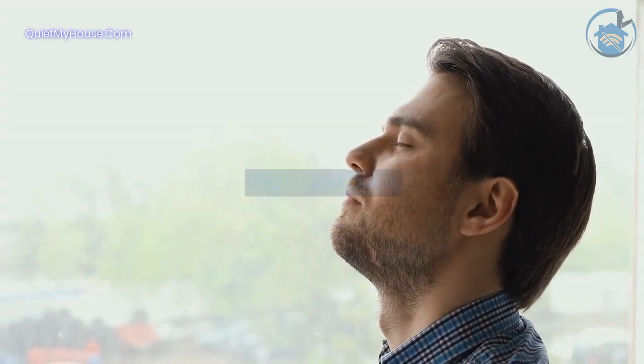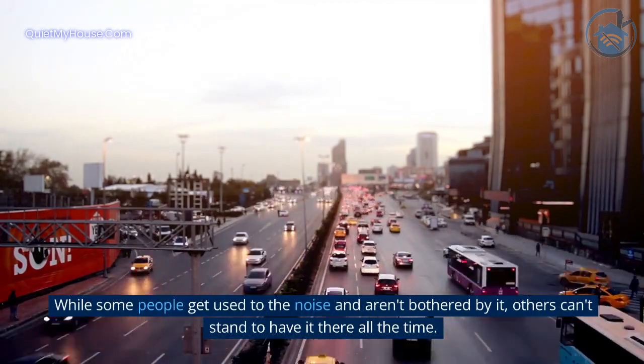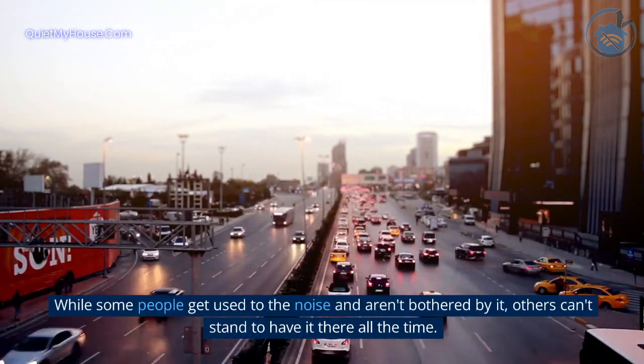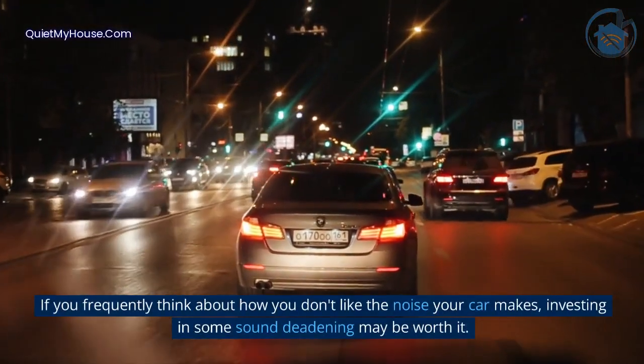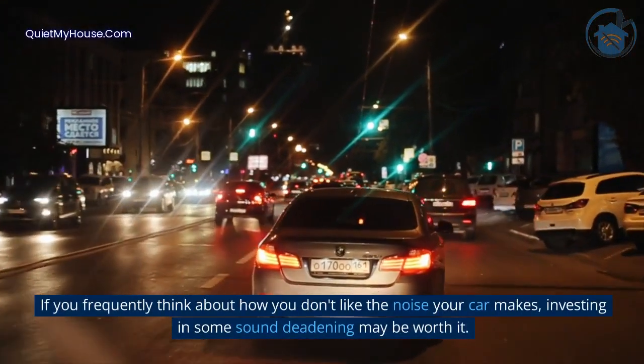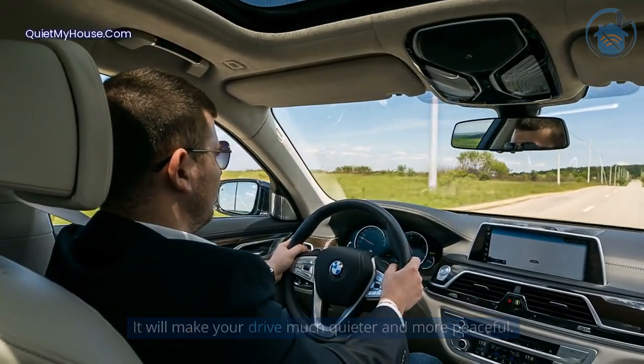Peace and quiet. Some people are just very bothered by the road noise. While some people get used to the noise and aren't bothered by it, others can't stand to have it there all the time. If you frequently think about how you don't like the noise your car makes, investing in some sound deadening may be worth it. It will make your drive much quieter and more peaceful.